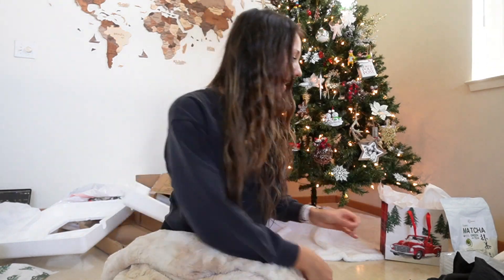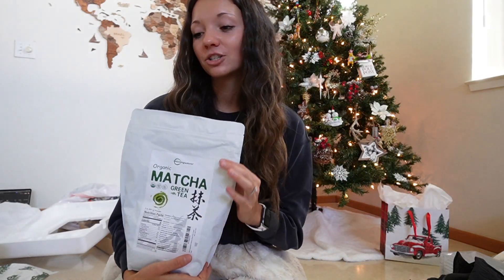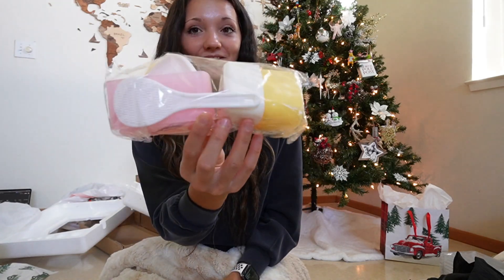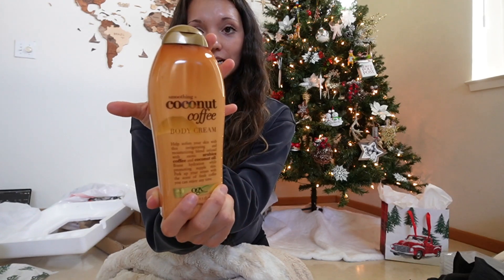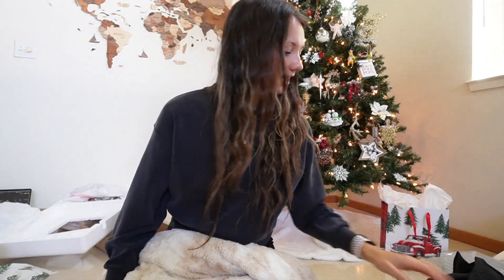Kody and I did stockings first this year, so I'm going to show you what he put in mine. He got me some matcha because I like to drink it every now and then — a big thing of that. Then a musubi maker because we love musubis and want to try making them ourselves. And I also got this coffee coconut body cream lotion — it smells really really good, love that.